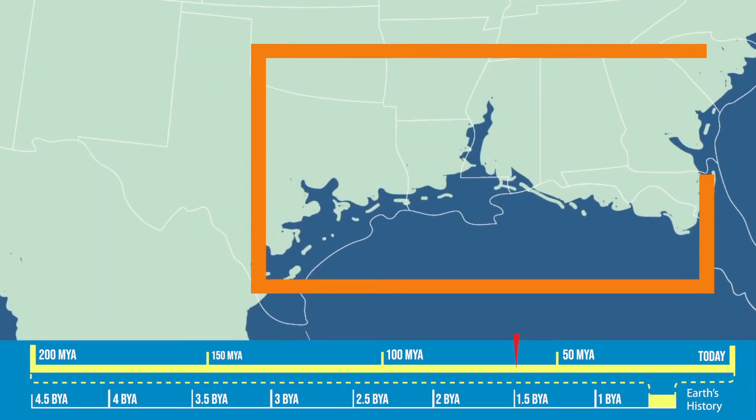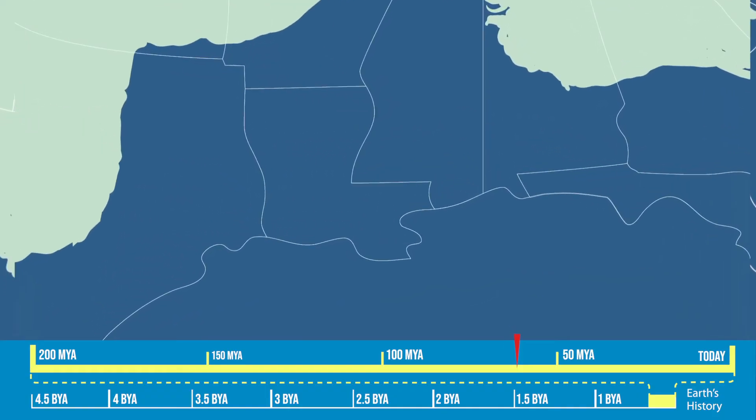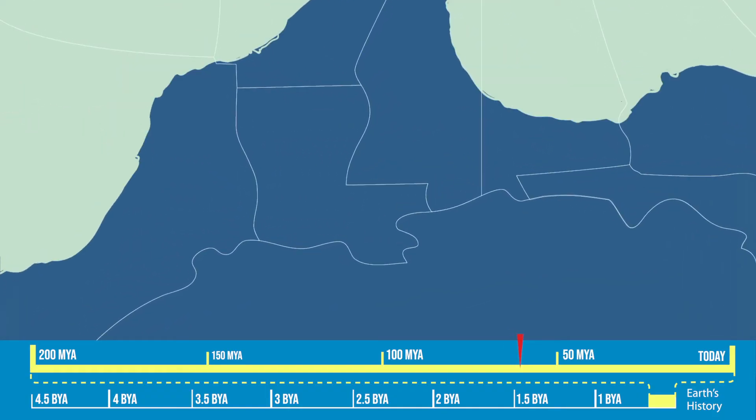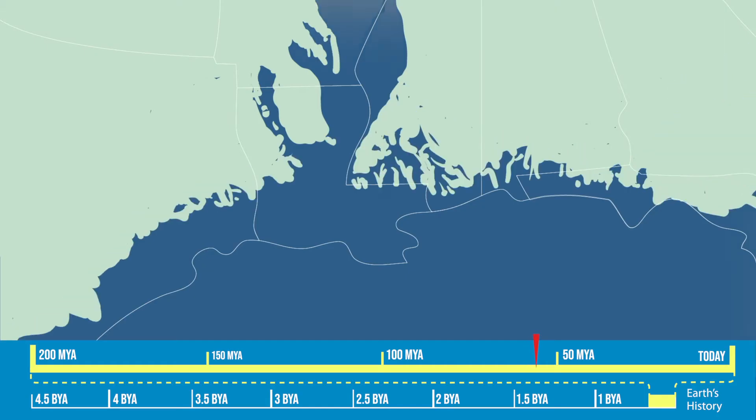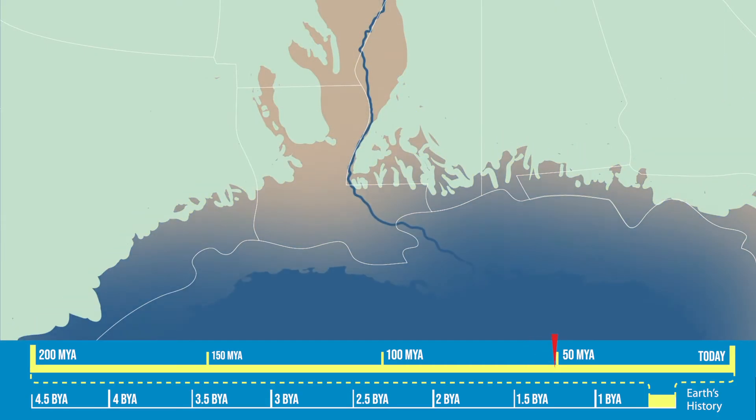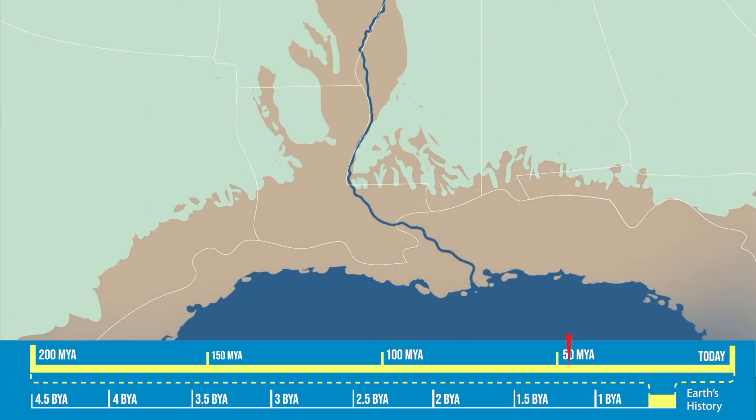After the Cretaceous period, sea levels dropped and the Mississippi River began flowing toward the Gulf. On its downhill journey across the continent, the river picked up and carried massive amounts of sand, silt and clay to create a growing delta, made of material from the far reaches of the North American continent.